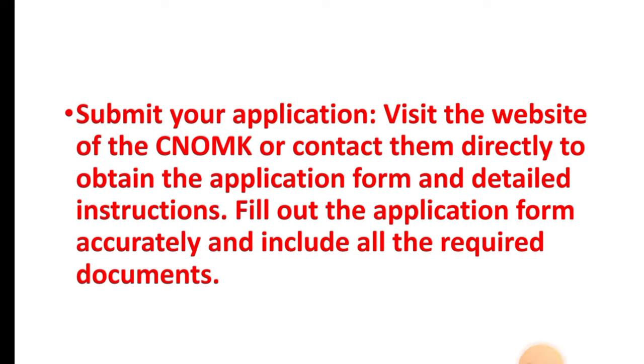Step five: submit your application. Visit the website of CNOMK or contact them directly to obtain the application form and detailed instructions. Fill out the application form accurately and include all the required documents.